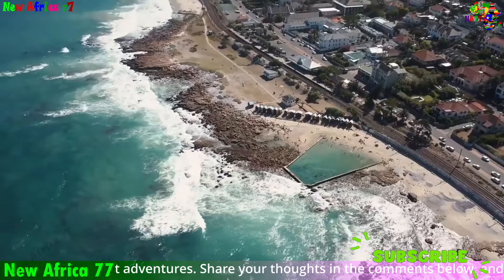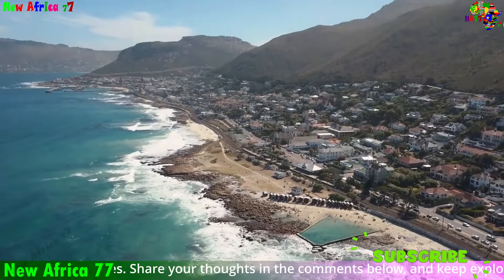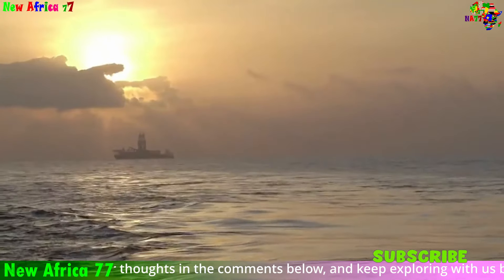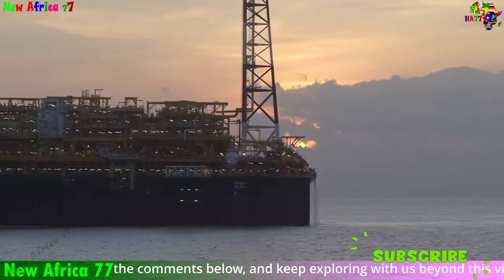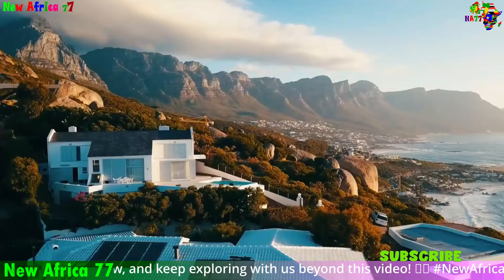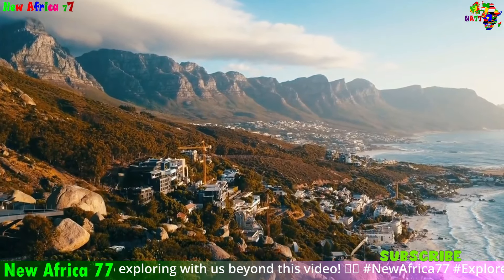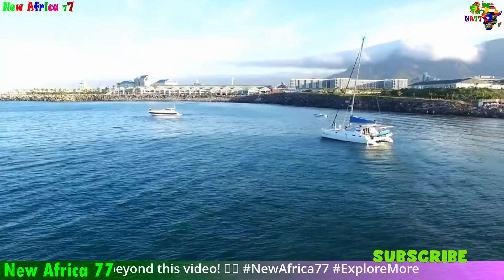The recent oil and gas discoveries off the coast of South Africa hold significant potential to boost the nation's economy in several ways. Job creation: the exploration, development, and production phases are expected to create a substantial number of new jobs — from engineers and geologists to construction workers and technicians — significantly contributing to reducing unemployment and boosting household incomes. GDP growth: the economic activity generated will contribute to an increase in South Africa's gross domestic product, translating into greater national wealth. Increased revenue: as oil and gas are extracted and exported, the state will receive revenue through taxes and royalties, which can fund government programs, invest in critical infrastructure, and improve social services.